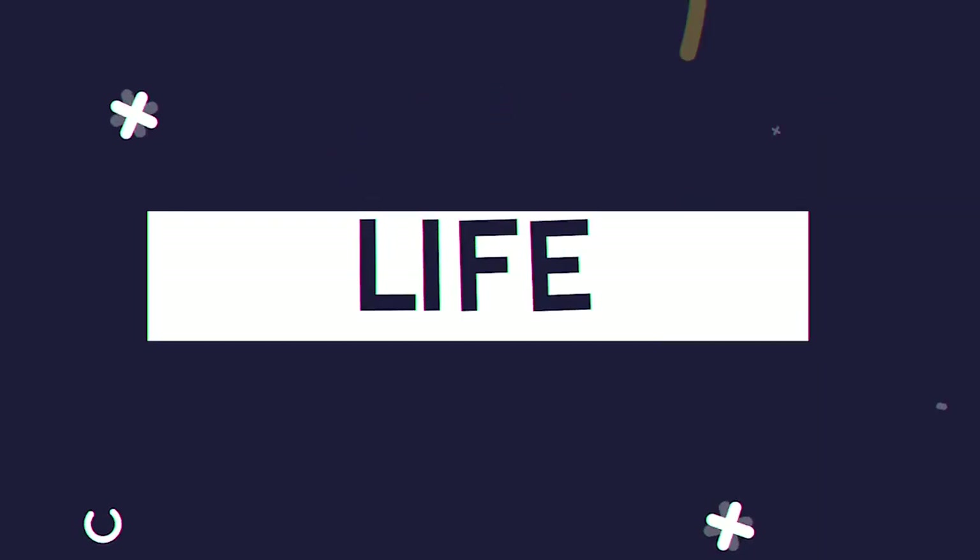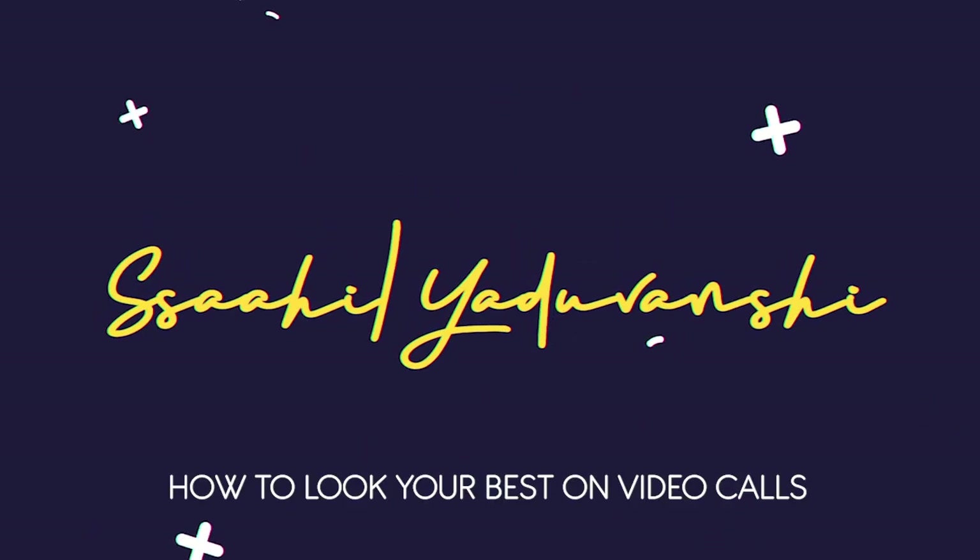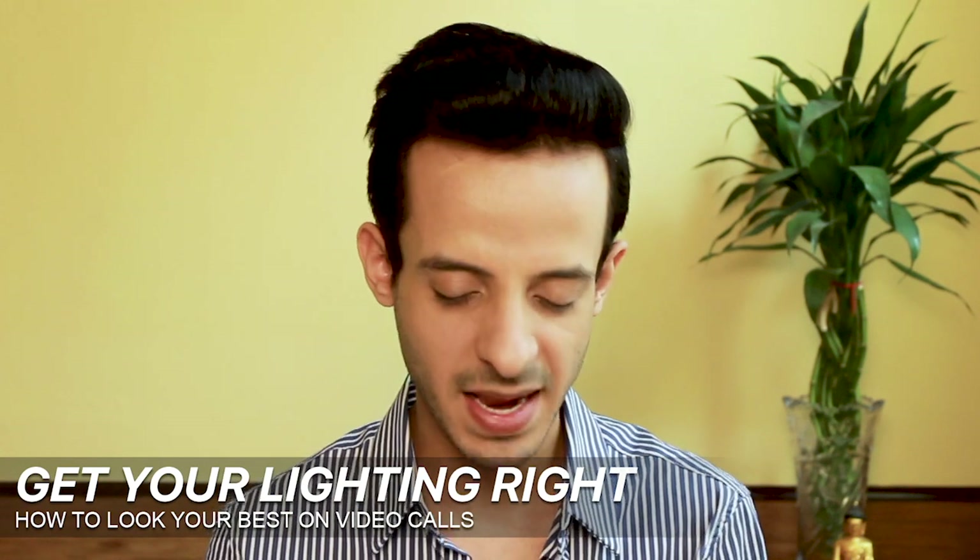Number one: get your lighting right. The basic rule of thumb is always face the source of light. A lot of us do not realize that we generally backlight ourselves — we put the source of light behind us — and what that does is create a silhouette, or even if it's not a silhouette, it does not give a very clear picture of how we're looking on camera.